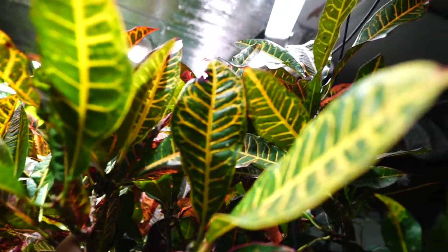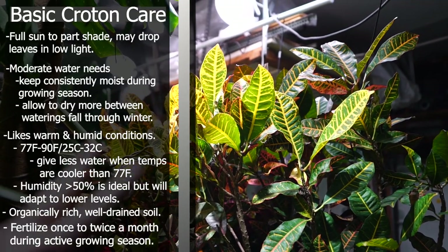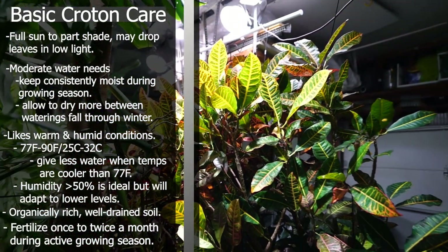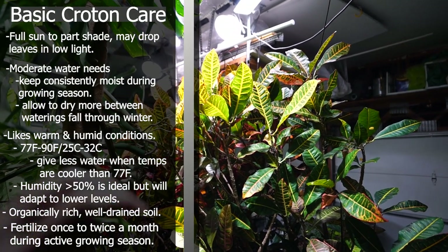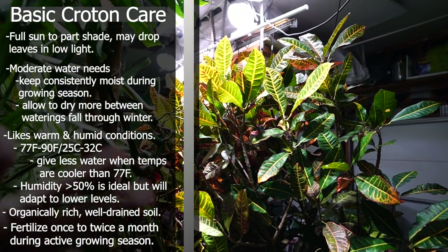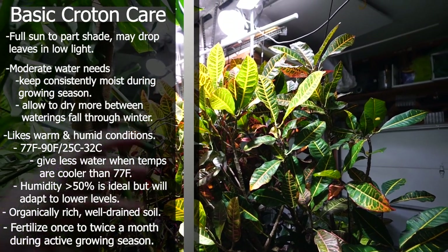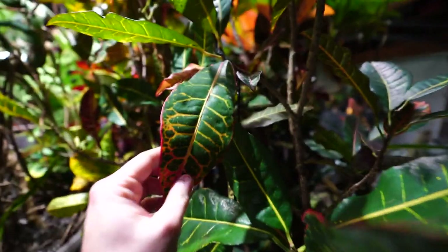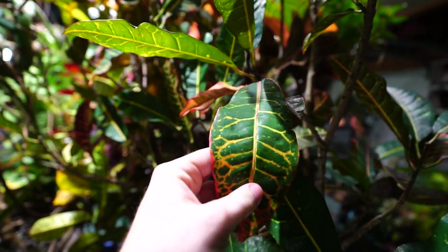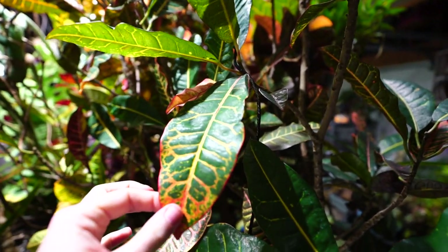Quick care rundown: crotons like a lot of light and have moderate water needs. I like to water them when the top inch and a half to two inches of soil has dried out, though there are variables — whether it's winter or summer, humidity, breeziness, how long since repotting. They don't like to dry out for too long, but they will drop leaves if they do. You can tell when a croton needs water — the foliage gets thin, flaccid, dull in appearance, and hangs down. It would be ideal to water before they get to that state.